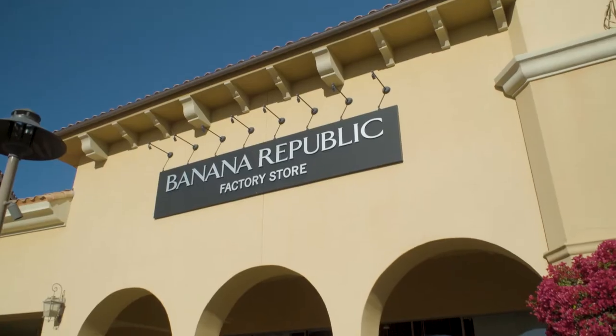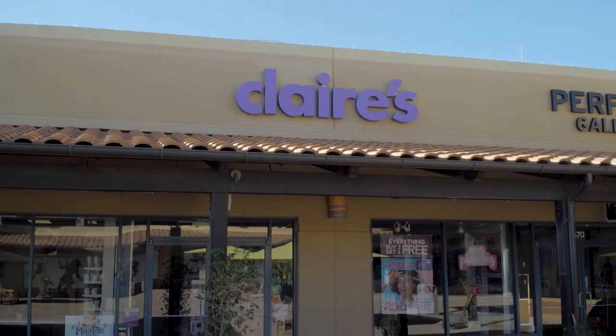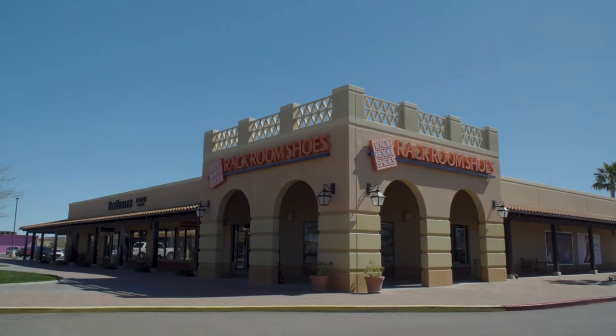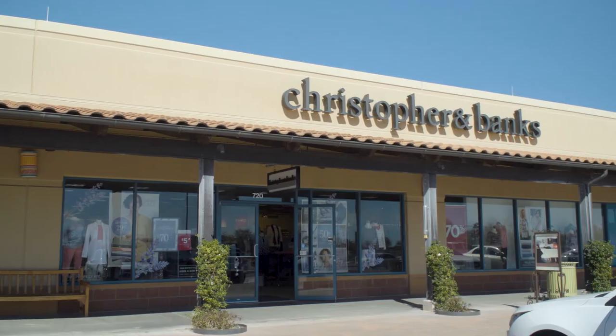We invite you to come visit Outlets & Anthem anytime. We're open seven days a week — Monday through Saturday from 10 a.m. to 8 p.m., and Sunday from 10 a.m. to 7 p.m. We'll see you next time.